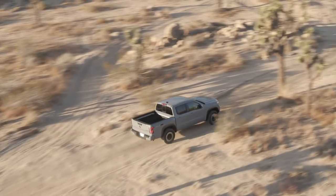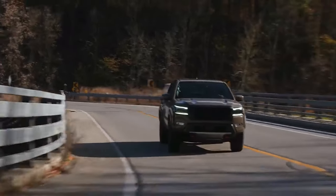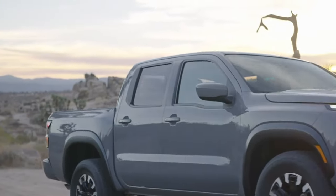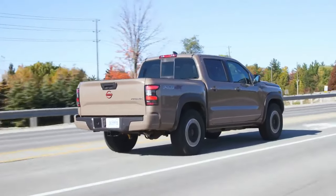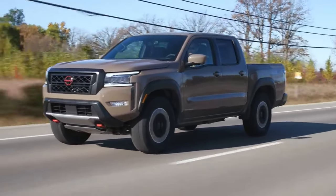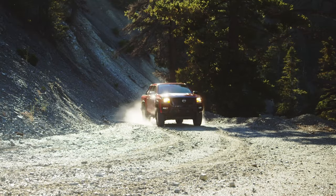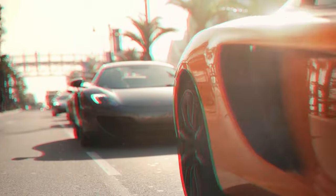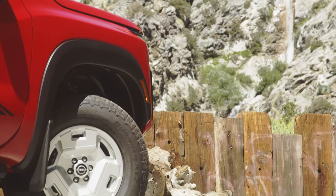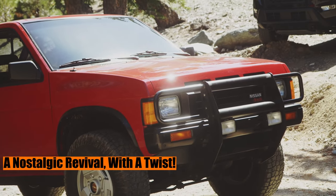Noble automotive aficionados, wrench wielders, and knowledge seekers, welcome to a sanctuary where pistons and passion merge seamlessly. Your ultimate pit stop, Piston Pundit. Let us delve into the nooks and crannies of a mechanical marvel that whispers the tales of bygone days yet roars with modernity. Today's specimen under our expert lens: the reimagined 2024 Nissan Frontier — a blend of the classic and contemporary, a nostalgic revival with a twist.